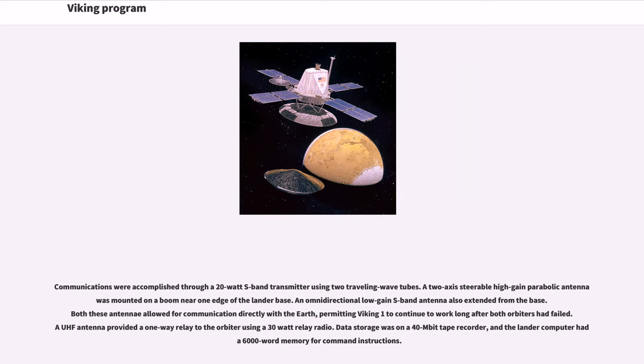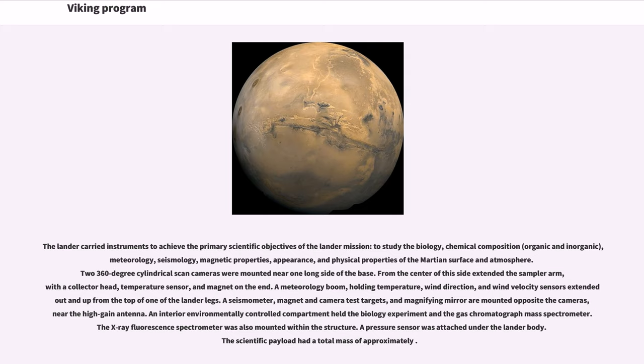Communications were accomplished through a 20-watt S-band transmitter using two traveling wave tubes. A two-axis steerable high-gain parabolic antenna was mounted on a boom near one edge of the lander base. An omni-directional low-gain S-band antenna also extended from the base; both antennae allowed for communication directly with Earth, permitting Viking 1 to continue to work long after both orbiters had failed. A UHF antenna provided a one-way relay to the orbiter using a 30-watt relay radio. Data storage was on a 40-megabit tape recorder, and the lander computer had a 6,000-word memory for command instructions. The lander carried instruments to achieve the primary scientific objectives of studying the biology, chemical composition (organic and inorganic), meteorology, seismology, magnetic properties, appearance, and physical properties of the Martian surface and atmosphere.